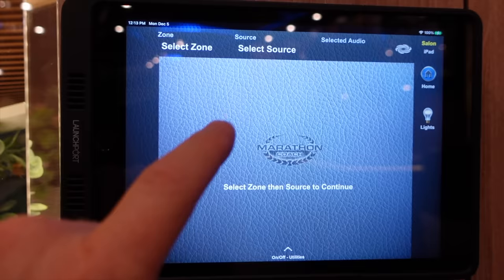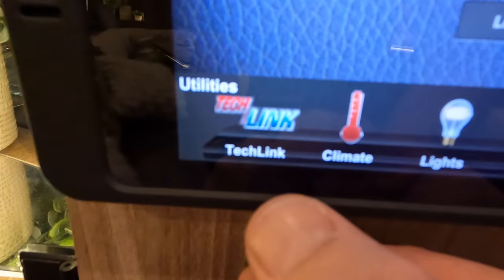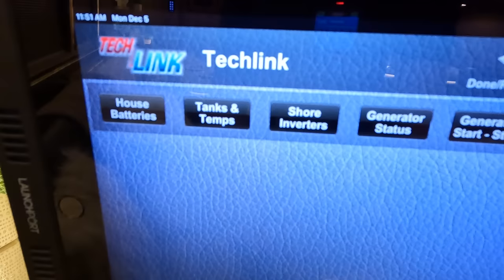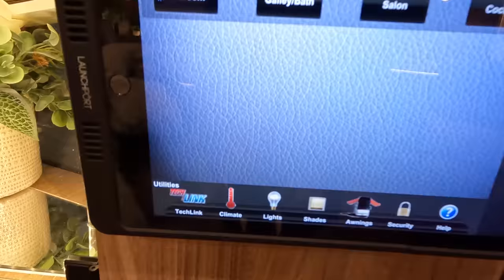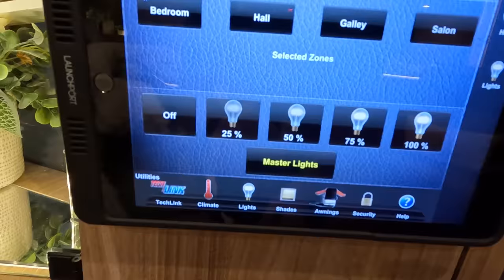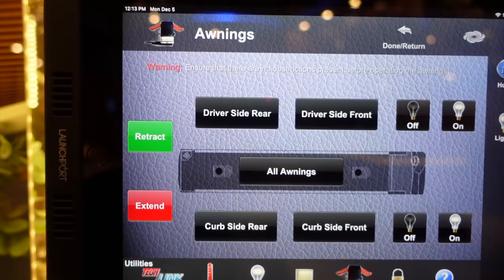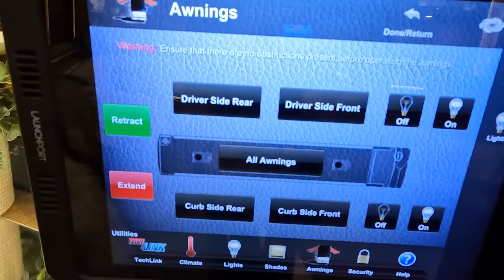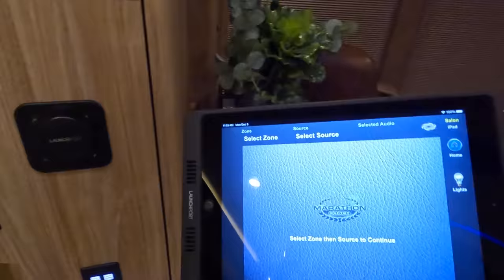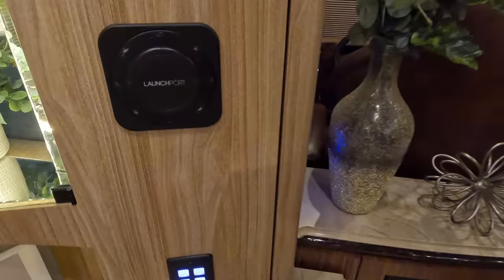We have a launch port tablet here to control a lot of the systems on the coach. Coming down here, you've got your tech link: house batteries, tanks and temps, shore inverters, generator start and stop — all that. You can control your climate from this tablet across four different climate zones: bedroom, galley, salon, and cockpit. You can control the lighting in all the different zones with different percentages, as well as the master lights. You can control your awnings — extend and retract, or extend all of them at once. Lots of stuff that can easily be done from this tablet. This is the launch port control, so you can walk around the coach using it as you need. When you're done, it's got a little launch port charger that snaps right into place very easily.